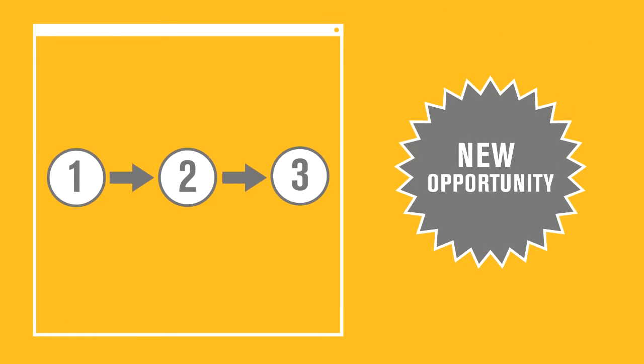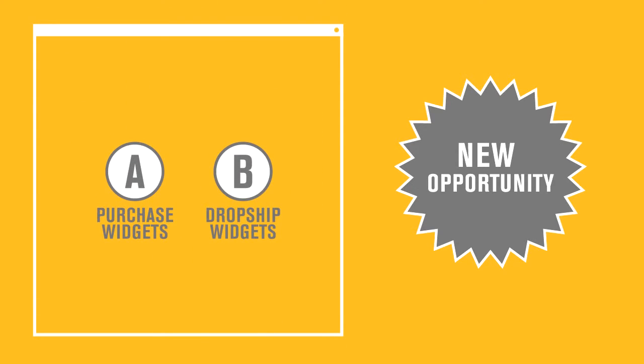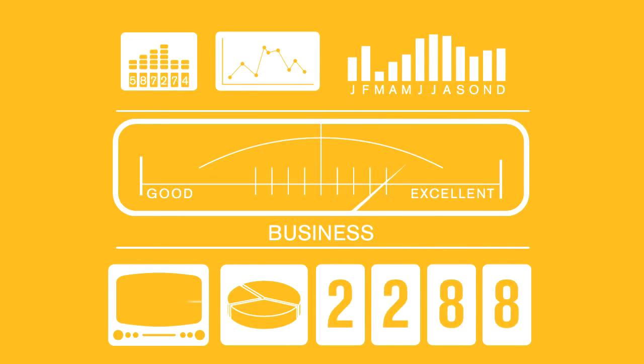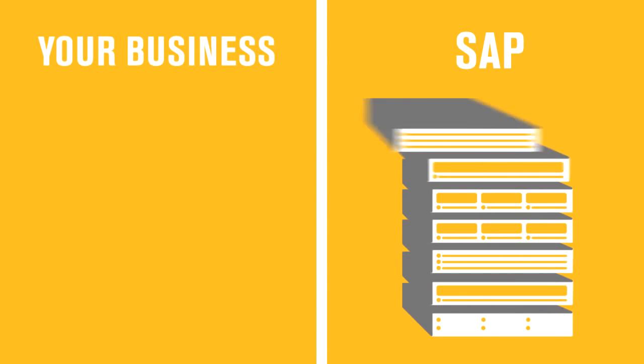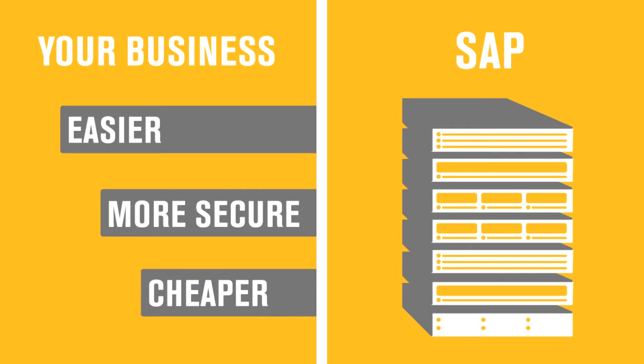When new opportunities arise, you can easily change small things like a simple workflow or big things like a core business process, which keeps you ahead of the competition. They also kept in all the best analytic tools so your execs can see how the business is running at any time. And instead of buying a bunch of hardware, SAP will host and maintain this application on their IT systems, which is easier, more secure, and cheaper than patching it together and maintaining it yourself.